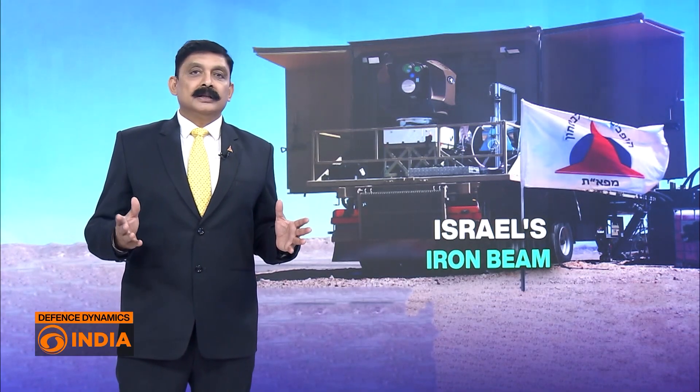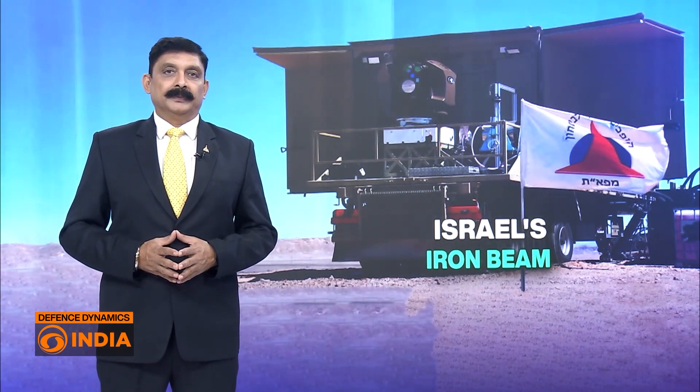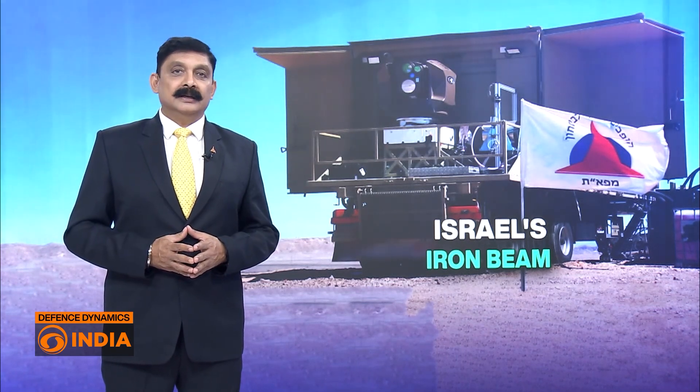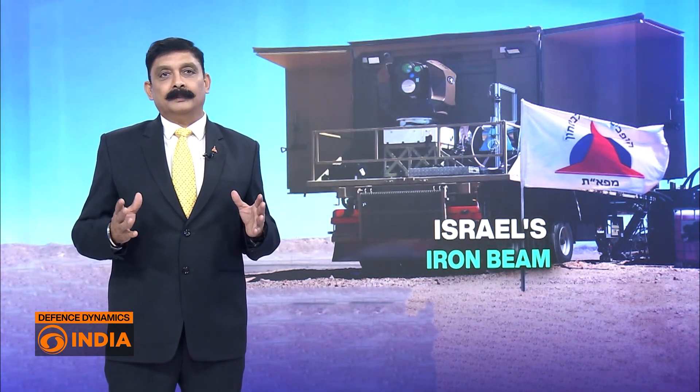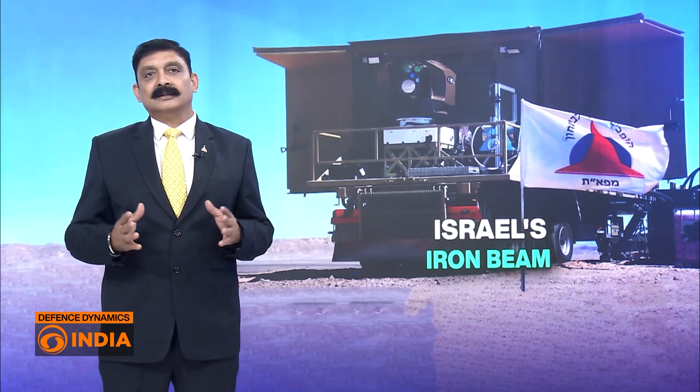Israel has declared its futuristic anti-missile laser system, Iron Beam, fully operational. Developed by Rafael and Elbit Systems, the high-energy laser weapon is designed to intercept drones, rockets, and missiles at a fraction of current cost. Defense experts say it could change the battlefield equation across the Middle East.